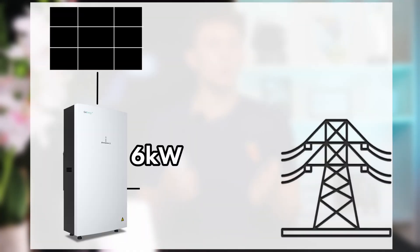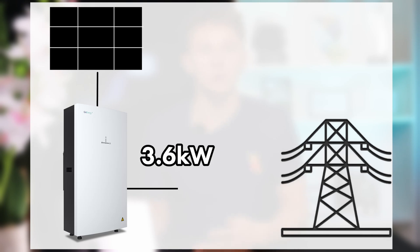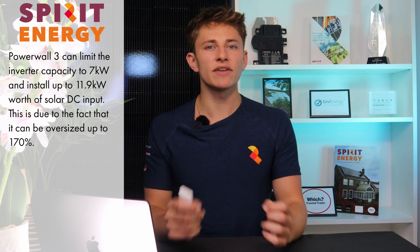Let's say you get a bit unlucky and the DNO say that you can install a maximum inverter capacity of 7 kW on the single-phase supply at your house. With the GiveEnergy All-in-One, you'd be able to install at 6 kW inverter capacity, but then you'd only have capacity left for a 1 kW solar system. One option would be to install the alternative GiveEnergy All-in-One limited to 3.68 kW, and you could then install a 3 kW solar system as well, but that's a bit lame. With Powerwall 3, you'll be able to limit the inverter capacity to 7 kW and install up to 11.9 kW worth of solar DC input, because it can be oversized up to 170%.